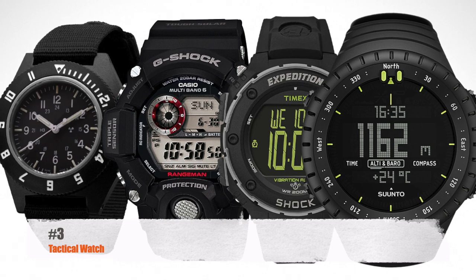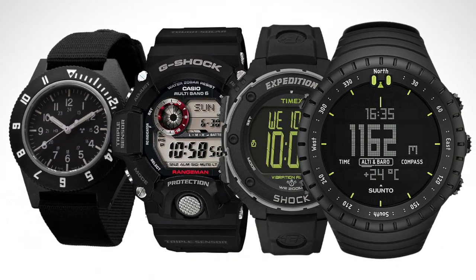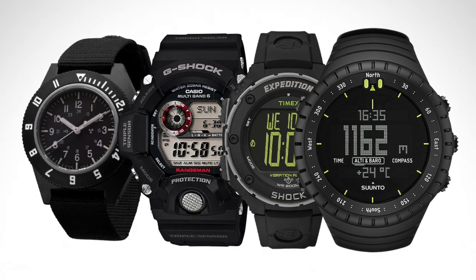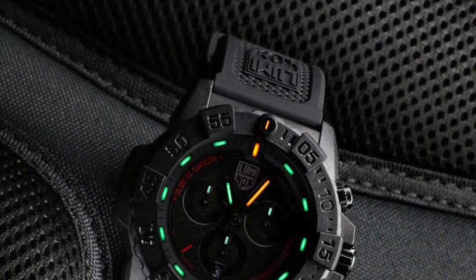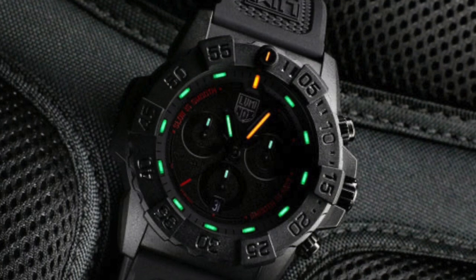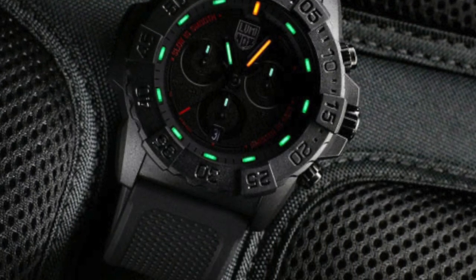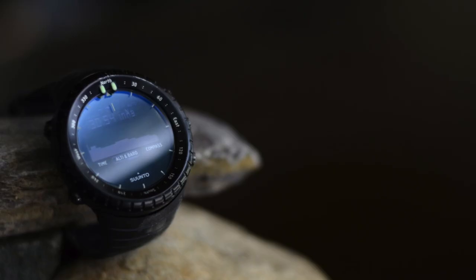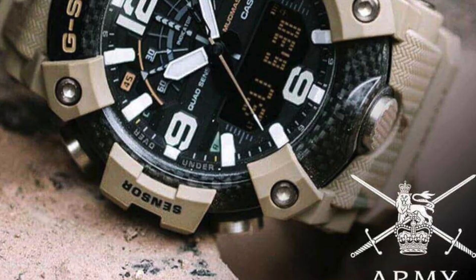Coming in at number three, I believe you have to have a very good tactical watch on your wrist. Talking about tactical — these watches nowadays are smart watches but with a lot of functions. The old go-to used to be the Luminox, and they're good watches — Luminox dive watch, Navy SEAL watch, really good solid watches. But nowadays there are a lot of good choices for smarter, more tactical watches. You've got stuff like the Suunto watch, which is great, and the Casio G-Shock series.